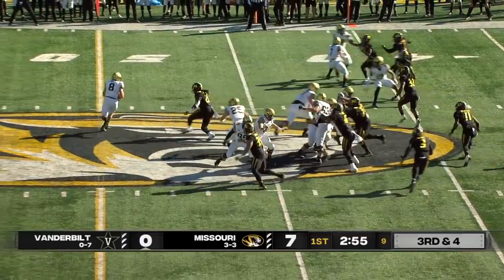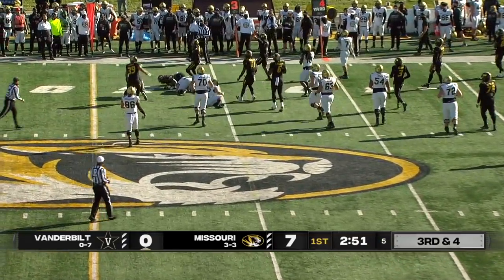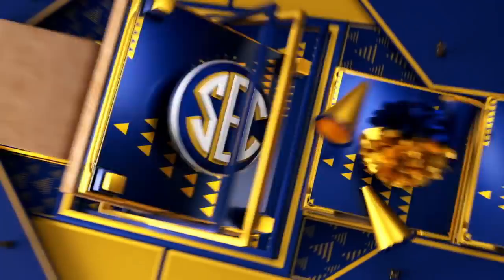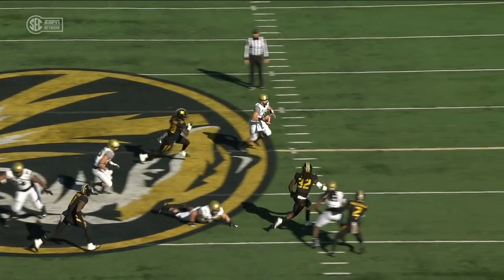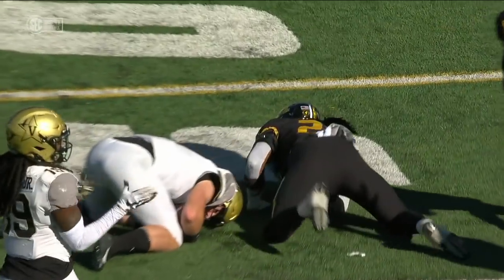Pryor slides back into the backfield. Third down and four. Seals rolling left, nowhere to go, and he will be swallowed up and loses a couple of yards in the process. Nick Bolton there again — already five tackles here in the first quarter, and he is a tackle machine.